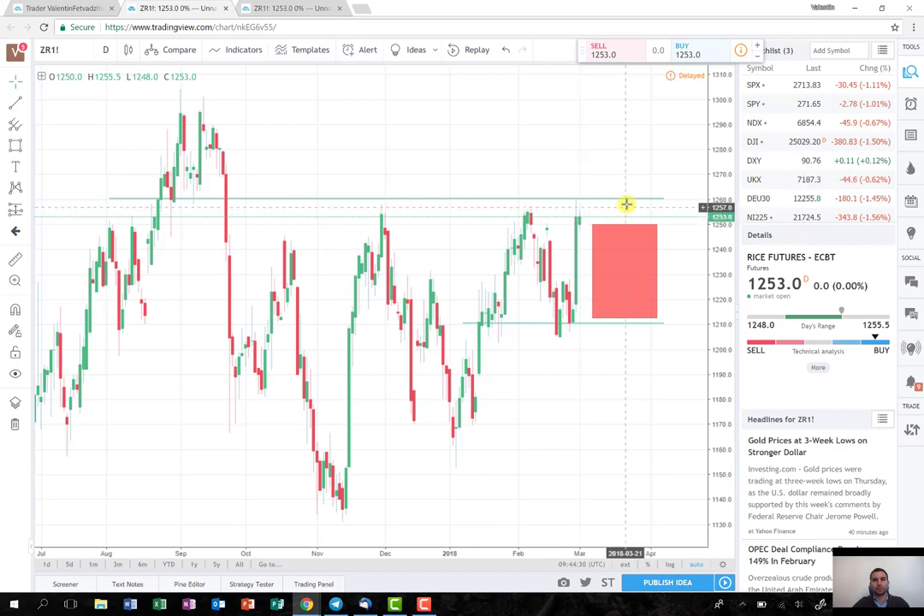I'm looking for an entry point around 1260, and I'm going to try to hold the trade till the whole sell zone, till the lows here around 1210. This time I'm going to play it with a really tight stop, something around 1270, because in my opinion, if it breaks those levels, it will soar above.